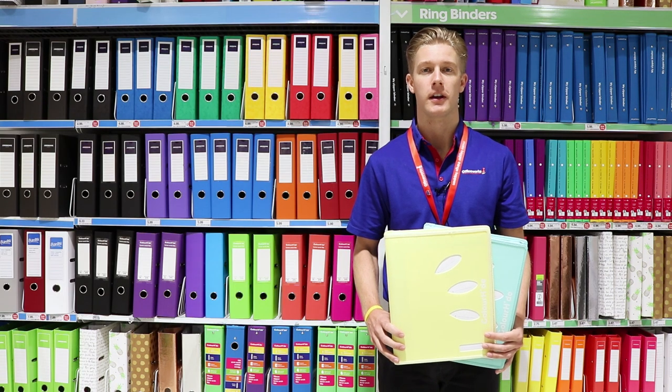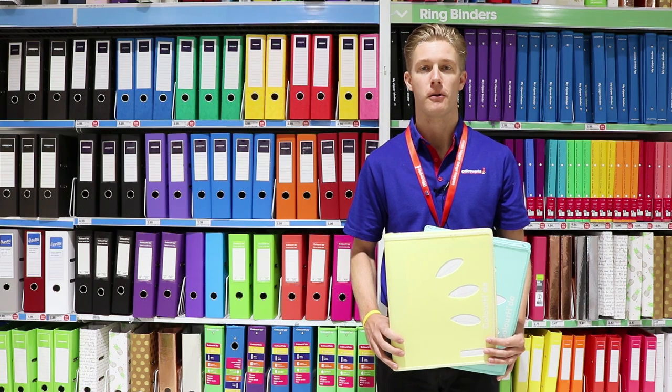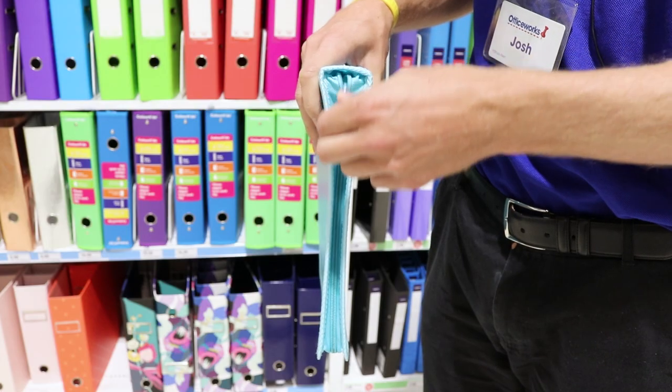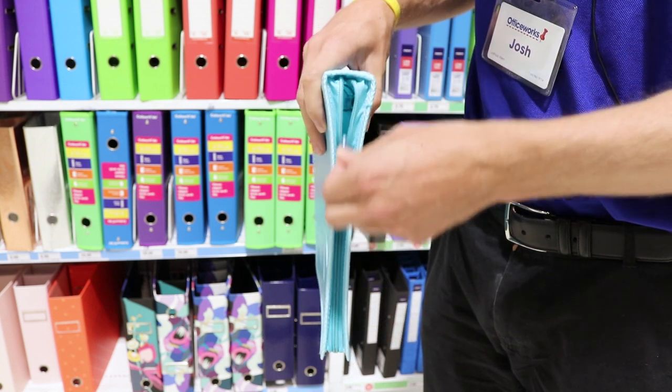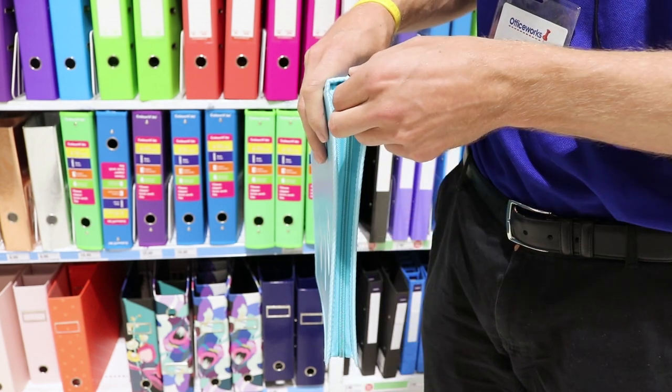Take your important documents on the go in these durable Colorhide A4 MyZipper binders. These binders have a sturdy construction which helps to protect your papers and closes securely with a zip to keep your work safe while on the go.